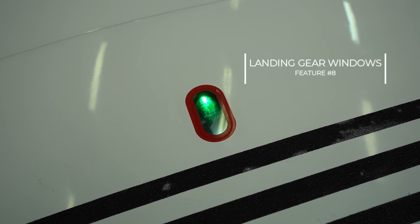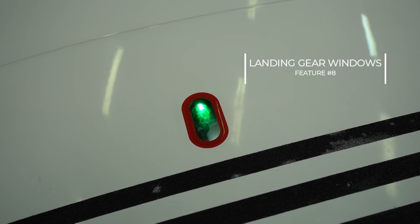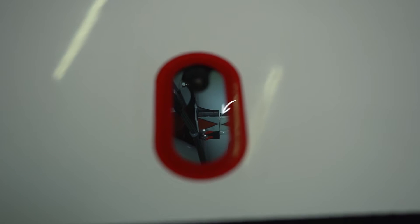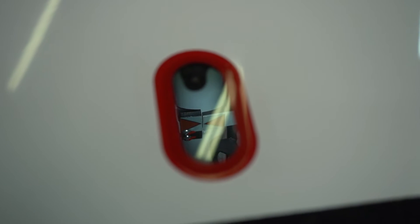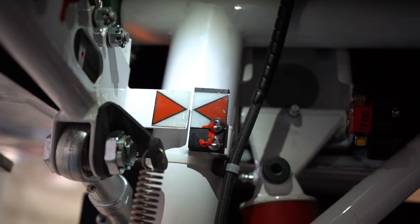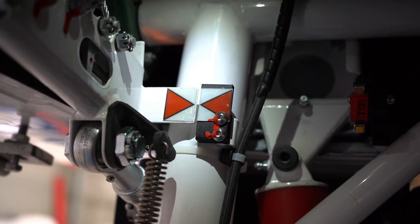Another detail regarding the landing gears: we have windows on the left wing, right wing, and even on the front, where you can see a flag. When the leg is open and locked, a flag with two arrows with pins oriented toward each other is visible, and the pilot can be sure that the landing gear is locked.